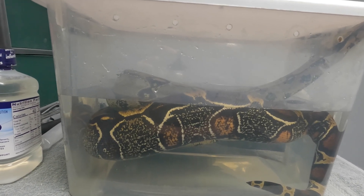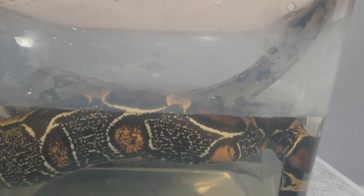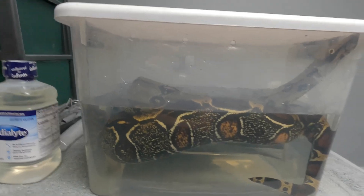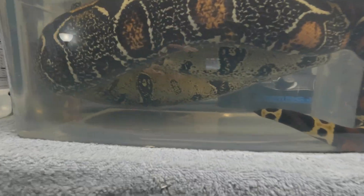He loves to defecate in his drinking water as soon as I change it for him. Beautiful speckling on his belly.